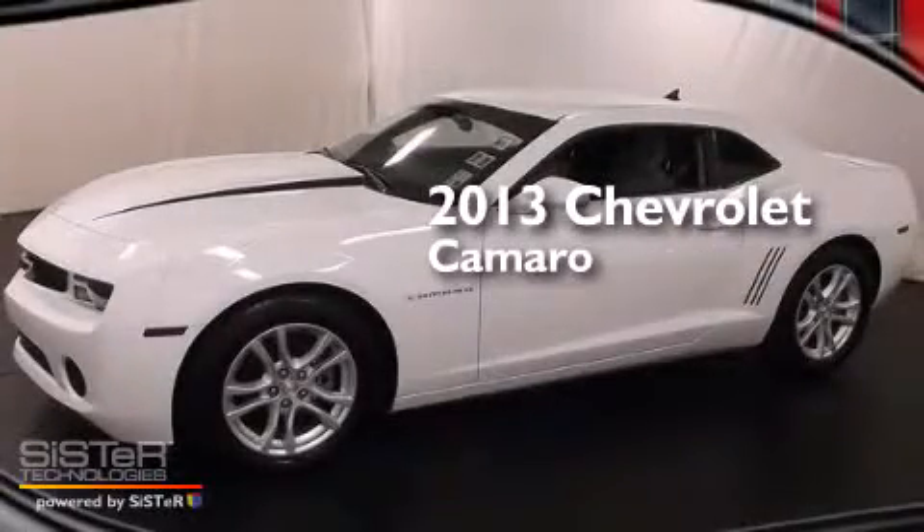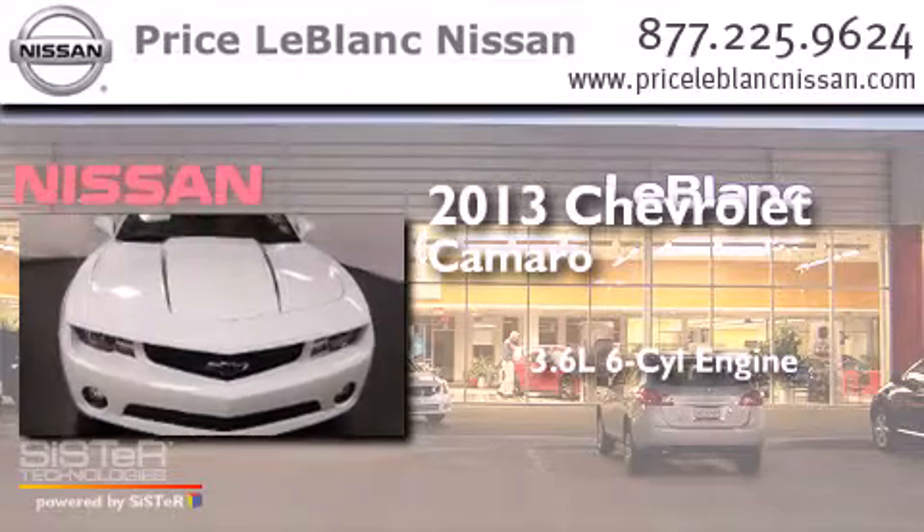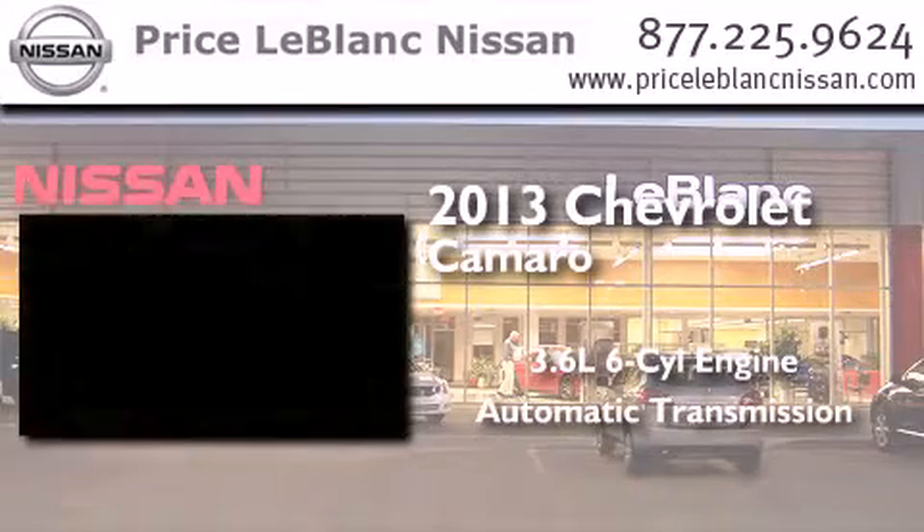This is a 2013 Chevrolet Camaro. It has a 3.6-liter six-cylinder engine and an automatic transmission.